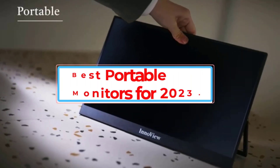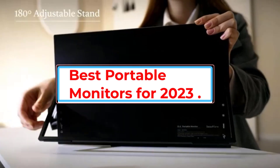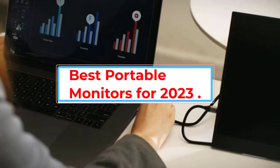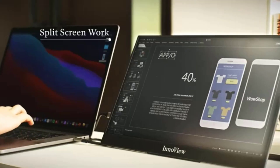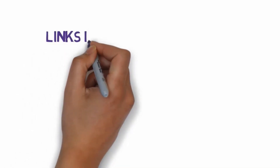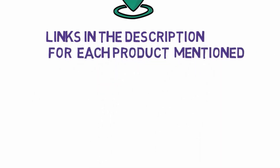Are you looking for the 5 Best Portable Monitors for 2023, tested and reviewed? In this video we will look at some of the best portable monitors for 2023, tested and reviewed on the market. Before we get started with our video, we have included links in the description, so make sure you check those out to see which one is in your budget range.